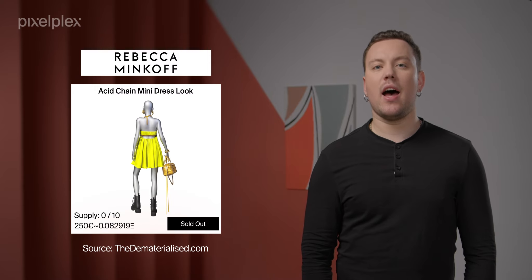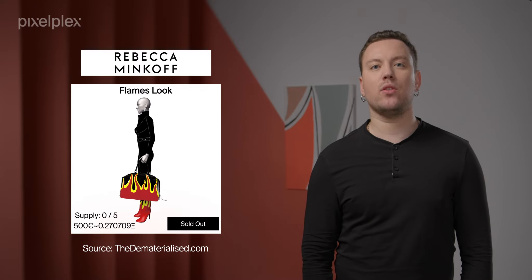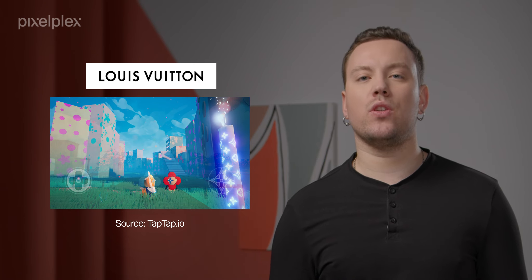Many brands can already boast their NFTs. For example, Rebecca Minkoff, a global fashion brand, issued its NFT collection and put it up for sale on the dematerialized. Items were priced from $56 to $562 and were completely sold out almost immediately. Louis Vuitton, in turn, has recently launched its own fashion NFT game to celebrate the 200th birthday of the founder of Louis Vuitton. Called Louis the Game, this mobile game follows the journey of the protagonist Vivienne through six worlds to Paris. The game has 30 NFTs that players collect along the way, and 10 NFTs were designed by the popular digital artist Beeple.